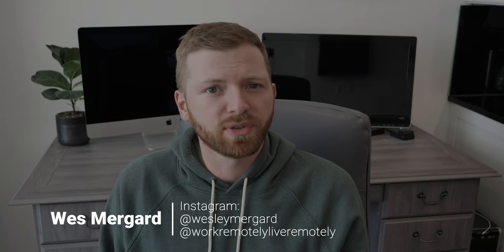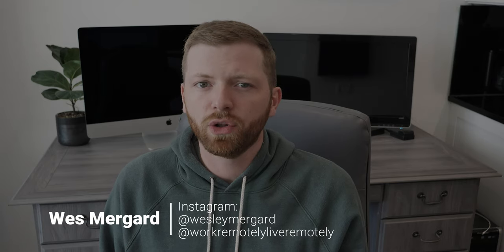Hey everyone, Wes Mergaard here with WorkRemotelyLiveRemotely.com and today we'll be taking you through some of the top things to do in Valladolid, Mexico.